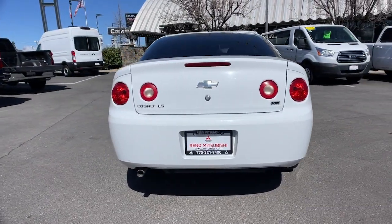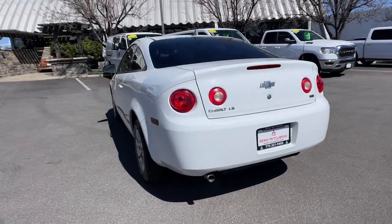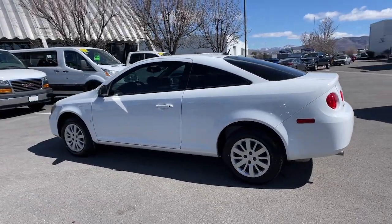These are just some of the great options this vehicle comes with: satellite radio, four-cylinder engine, intermittent wipers, pass-through rear seat, tire pressure monitoring system.